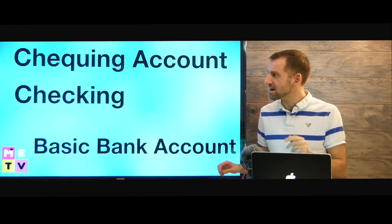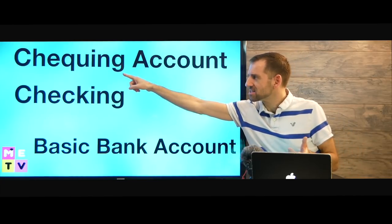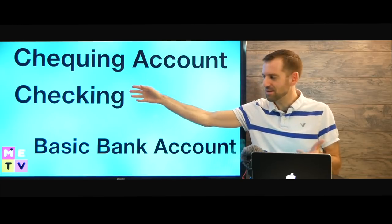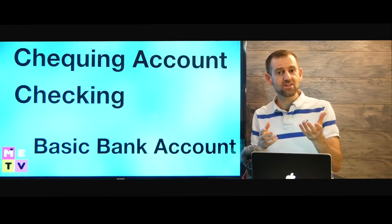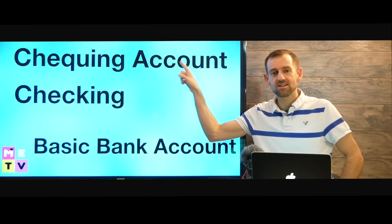Now you're going to set up a checking account. In Canada, checking is spelled like this; in the US it's spelled differently, but it means the same thing. This is the most basic bank account you can have, and every Canadian who has a bank account has a checking account.